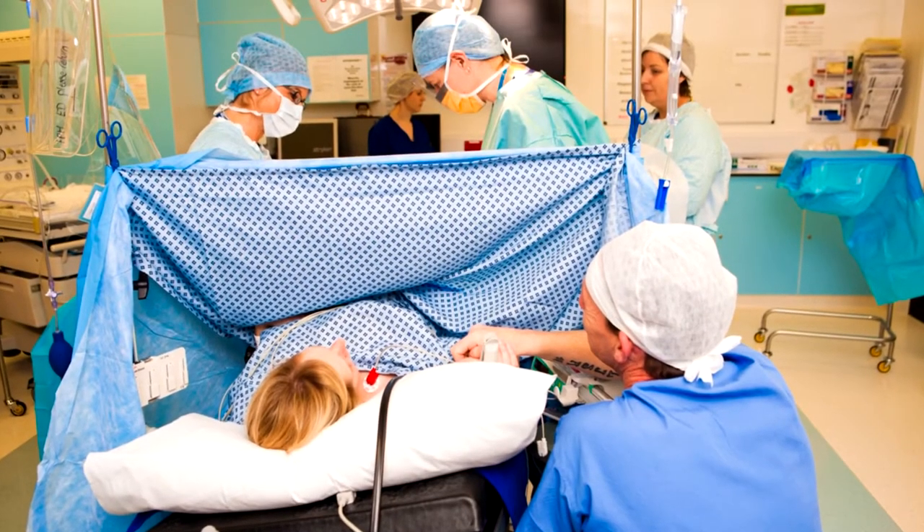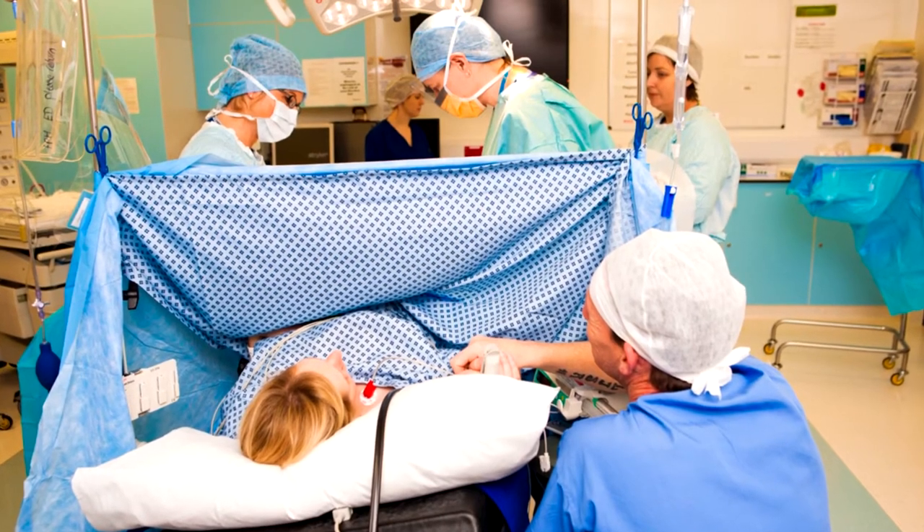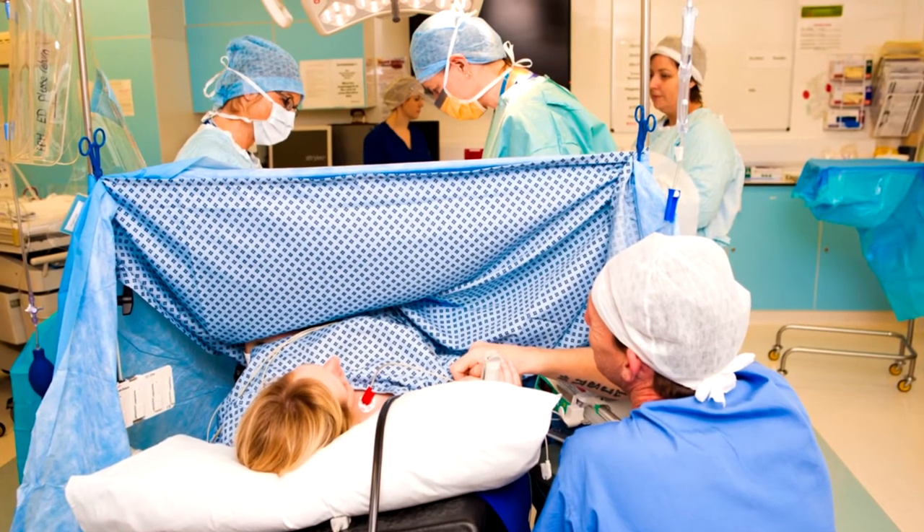You will be asked to repeat your name and date of birth several times for safety checks. Once the spinal injection is working well you will have a drape put on your tummy which stops you being able to see the operation. The obstetricians will clean your tummy and start the operation. You will be able to feel that the operation is ongoing but you will not feel any pain.